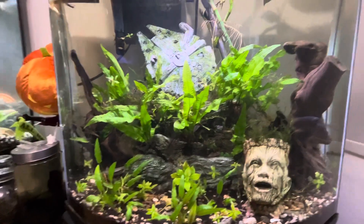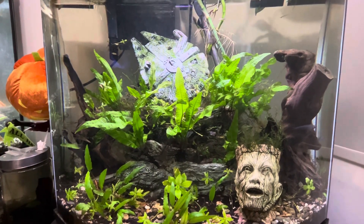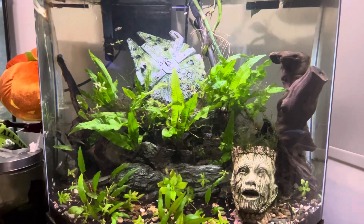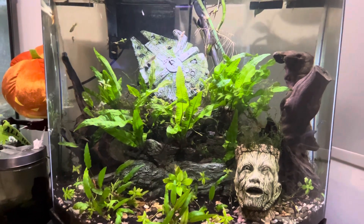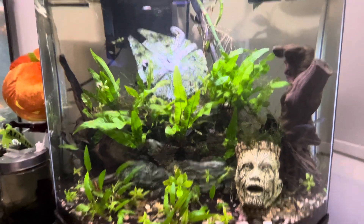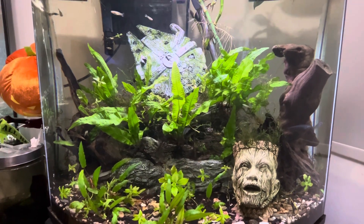I am excited for the 44-gallon. I want to put more animals with them — like perhaps cherry barbs and stuff like that to be with the guppies and the big shrimps. I just wanted all of you to see this aquarium for the last time.